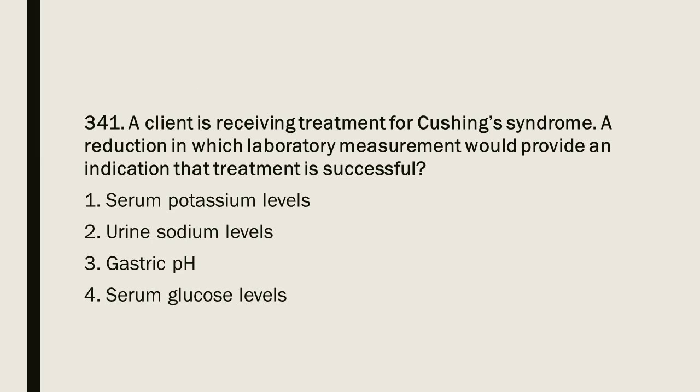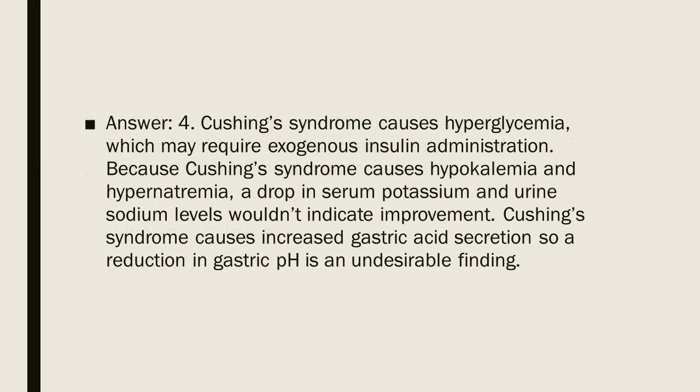Question 341: A client is receiving treatment for Cushing's syndrome. A reduction in which laboratory measurement would indicate successful treatment? 1. Serum potassium levels. 2. Urine sodium levels. 3. Gastric pH. 4. Serum glucose levels. Answer: 4. Cushing's syndrome causes hyperglycemia, which may require exogenous insulin administration. Because Cushing's syndrome causes hypokalemia and hypernatremia, a drop in serum potassium and urine sodium wouldn't indicate improvement. Cushing's syndrome also causes increased gastric acid secretion, so a reduction in gastric pH is an undesirable finding.